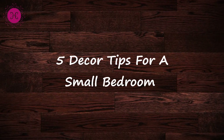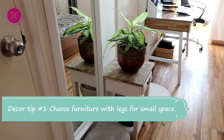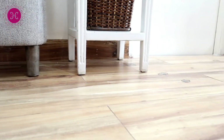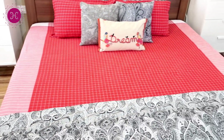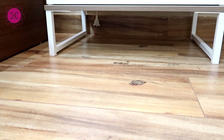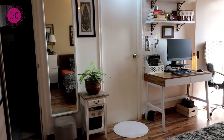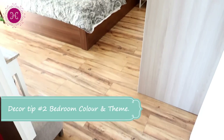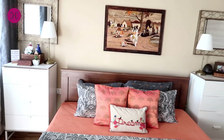Now let me give you five simple decor tips for a small bedroom. First decor tip: choose furniture which has legs. If you go with legged furniture it will create a visual impression that your space is bigger — your eyes will go straight under the furniture and the floor will be more visible. So you can make your small space look big with this interior design tip.